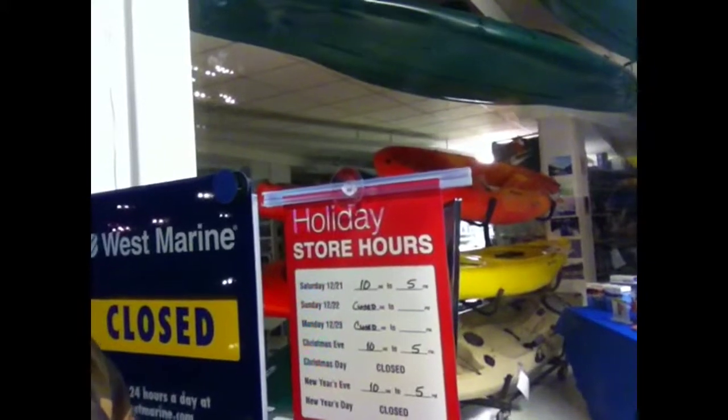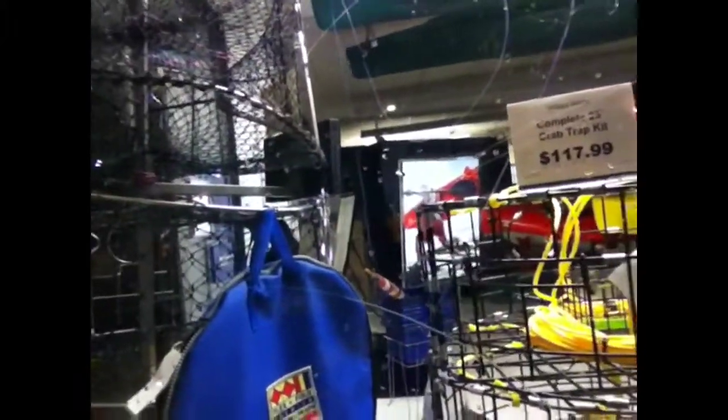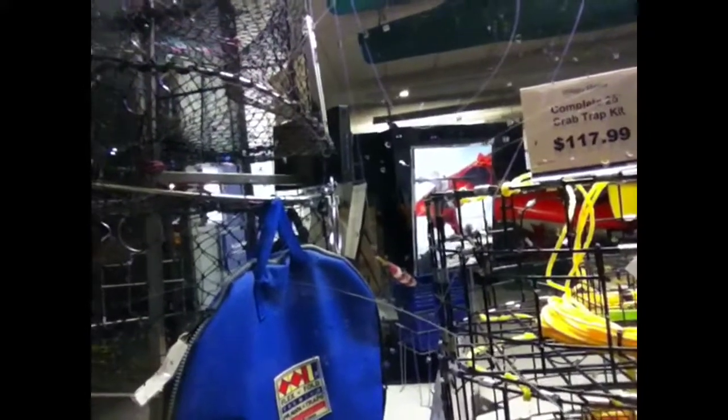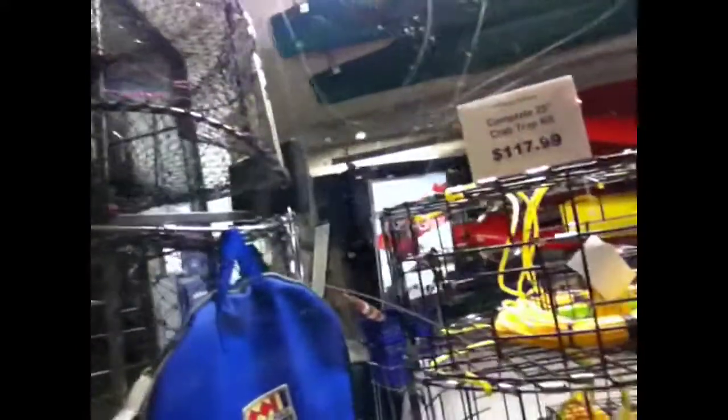If you went out on a boat with your cage and left a buoy, you'd have to put your name and address on it for identification so they know it's yours. It's a basic setup for $117. Is it worth it? How much do you like crab? That's a question you have to ask yourself — do I want to catch my own crab?